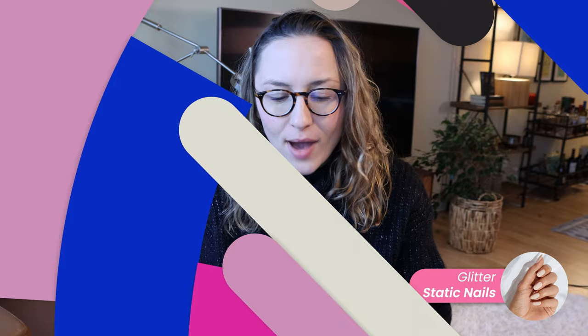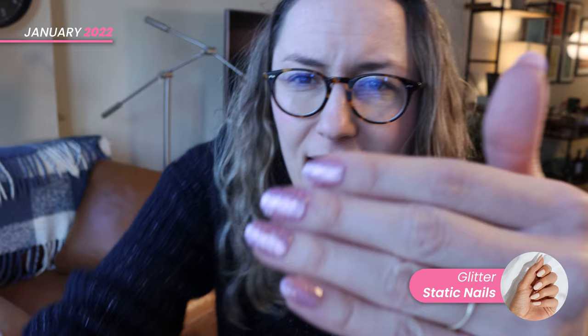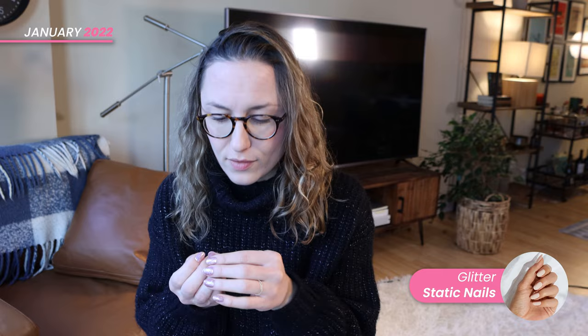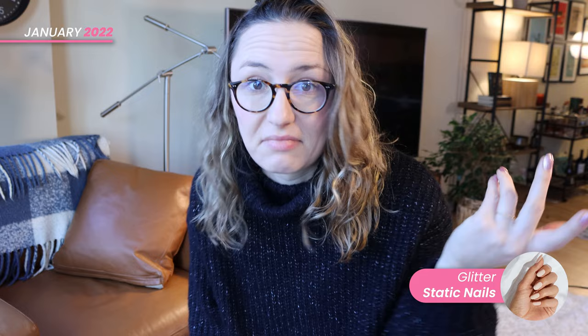It is now January 9th — I put these nails on December 30th, so it's been about 10 days and they are going really strong. I have a little bit of growth, they're just growing out with my natural nail, and I'm getting worried — am I going to be wearing these for the next month? They are very sturdy and not coming off. Static Nails is definitely winning on durability, though the tips are wearing down a bit and there's a slight white cast where some glitter is coming off the top.